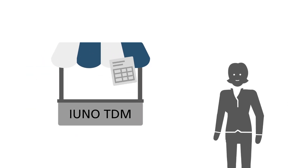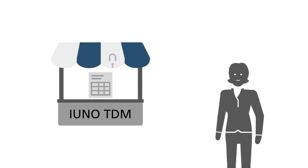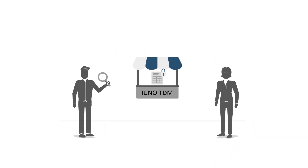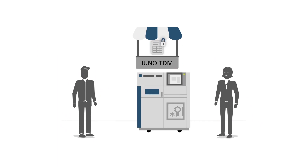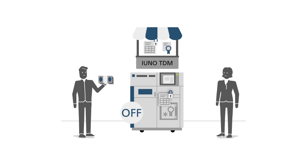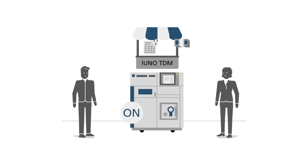Ms. Weber offers her data on the marketplace, where it is stored in encrypted form. Mr. Frank searches the marketplace for the data set he needs and downloads it. But because it is encrypted, the machine cannot process it yet. Only after Mr. Frank has ordered the license for the quantity he needs and paid for it,